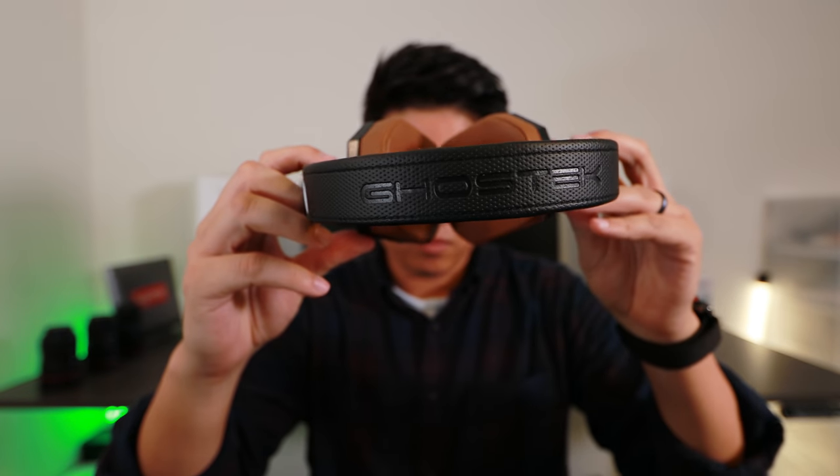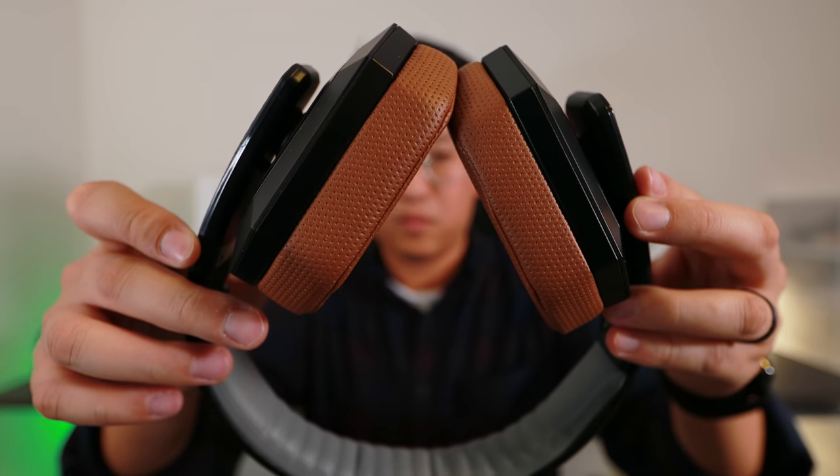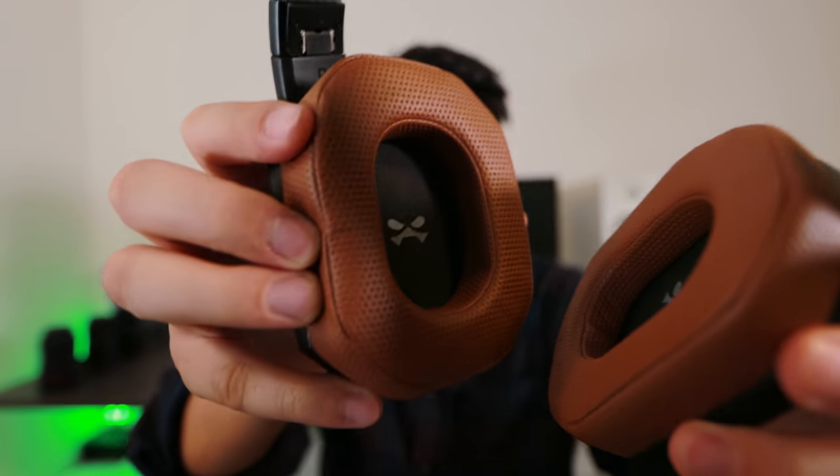These are the SoDrop Pros from a company called Ghostech. So far the quality has held up. I've taken them in my book bag, taken them camping — I just kind of throw them around and I'm not too stressed about it since it's only 150 bucks, and it works great.